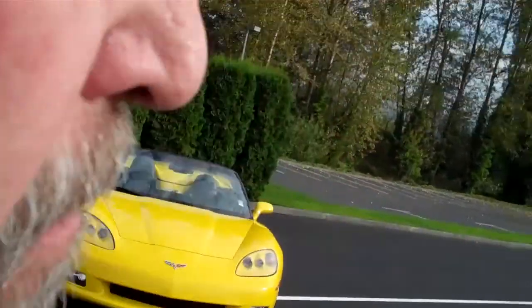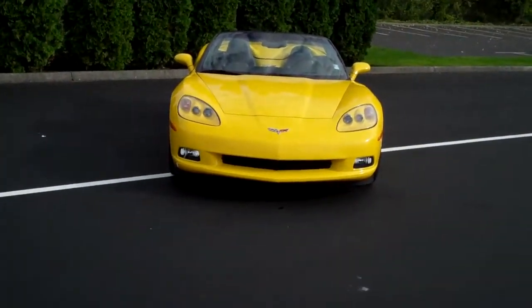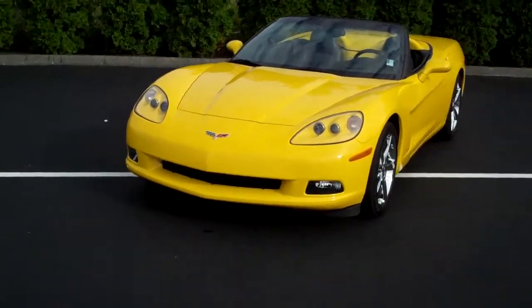Smitty, Art Gamblin Motors, Enumclaw, Washington. Got a great rig for you today. It's a 2009 Chevy Corvette. This is the 3LT 6.2 liter V8 automatic transmission.